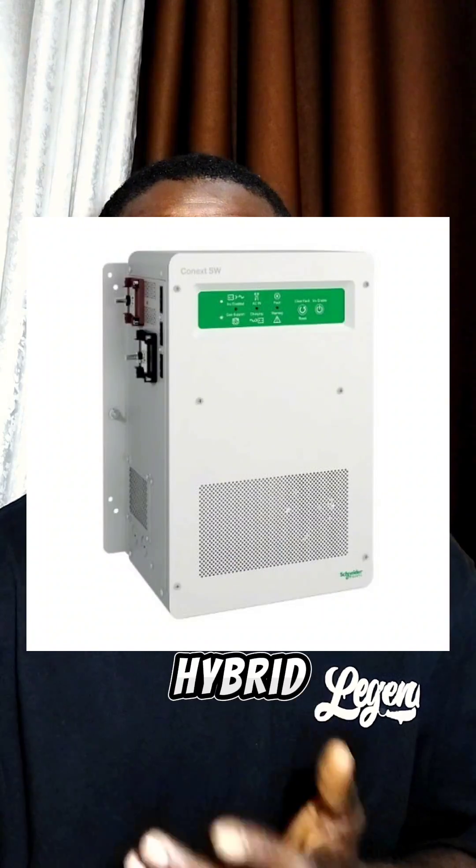Number one is Schneider. Schneider hybrid inverter is very reliable, and I think they are American technology, but they are highly expensive.